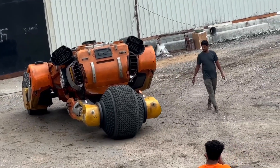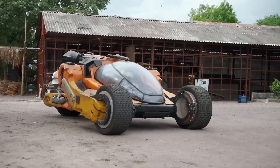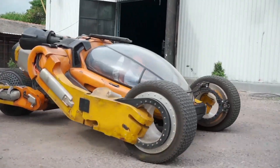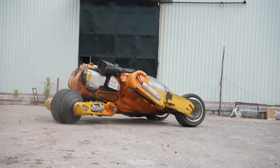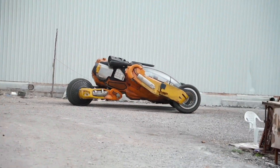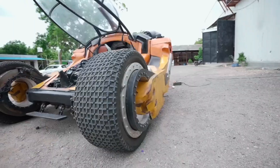Bougie isn't just about looks and power — it's an embodiment of futuristic innovation. Its AI can learn and adapt, making each drive a unique experience. If you're a fan of Star Trek and Star Wars, you'll feel right at home with Bougie's larger-than-life design and intelligence. It's like having a piece of the future right now.